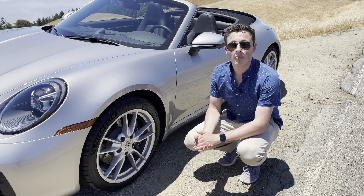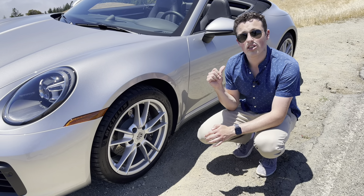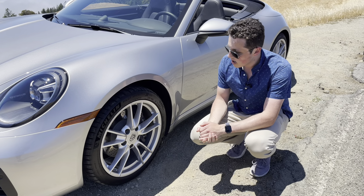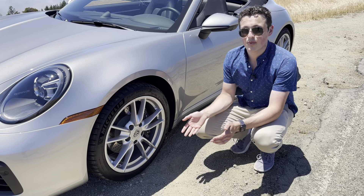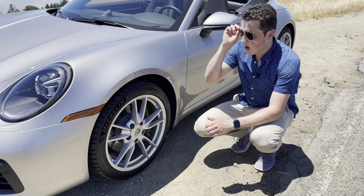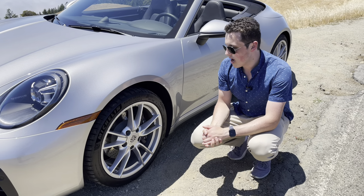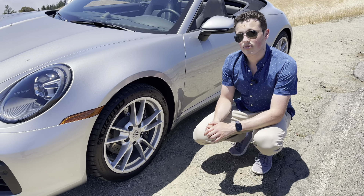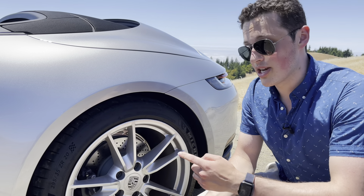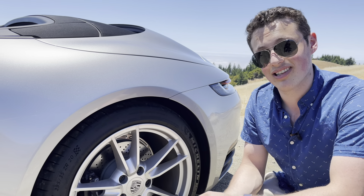All of the new 911s come with a staggered wheel setup. This one has 19s on the front and 20s on the back — that's the standard Carrera wheel. I think it's a fine looking wheel; no need to spend extra money on the bigger rims. I think these ones are a little bit more proportional to the car. On the front it's a 255 section width and on the rear it's a 295. It makes me very happy to see that Porsche is shipping these standard with a Michelin Pilot Sport 4S — that's about the best tire you can get for everyday use on a car.